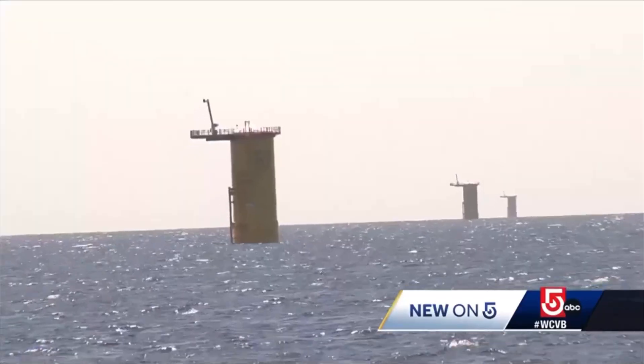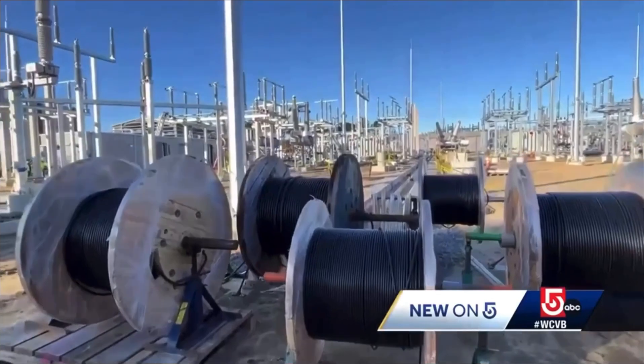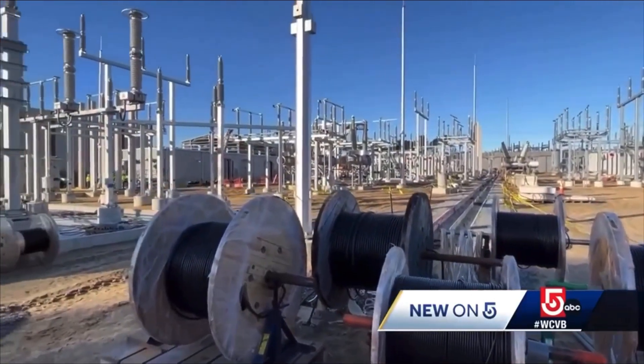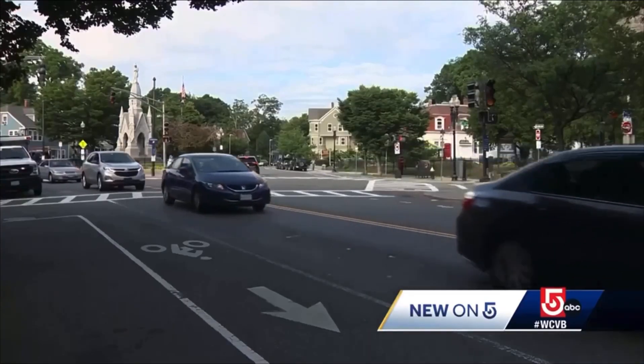Next week, the turbines are being installed. The 850-foot-tall turbines will be one nautical mile apart from each other. Vineyard Wind 1 will produce 800 megawatts of electricity — that's the equivalent of taking 325,000 vehicles off Massachusetts roads.